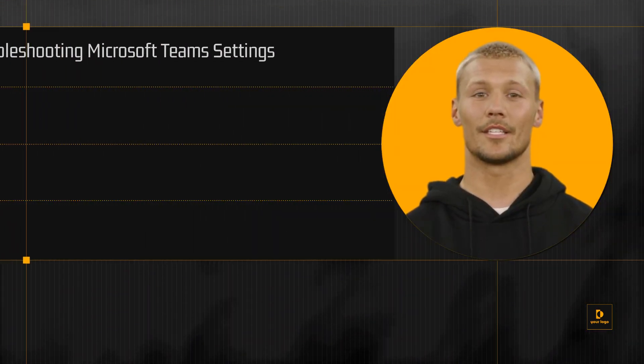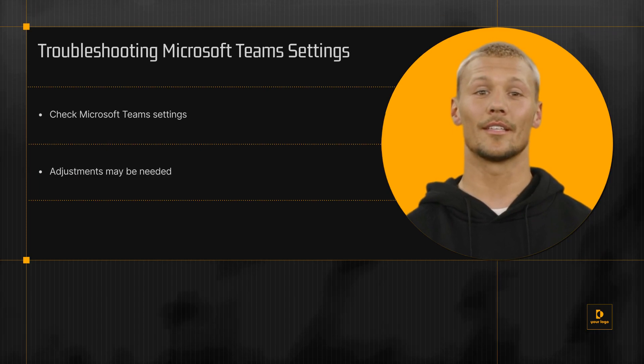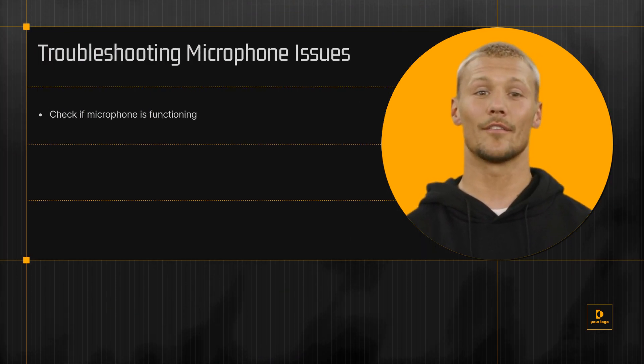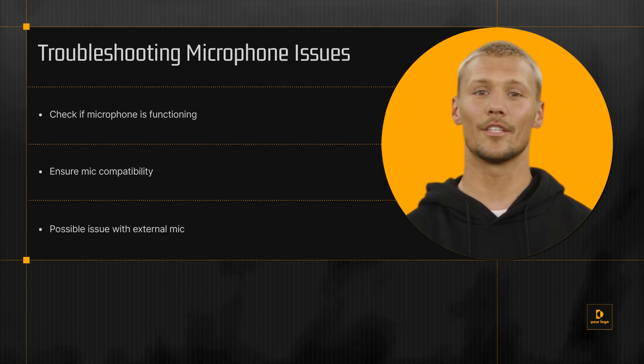If that doesn't work, the next step is to check your Microsoft Teams settings — there may be some adjustments needed there to boost your microphone volume. Another common issue could be the microphone itself. If you're using an external microphone, it might not be functioning properly, or it might not be compatible with Microsoft Teams.